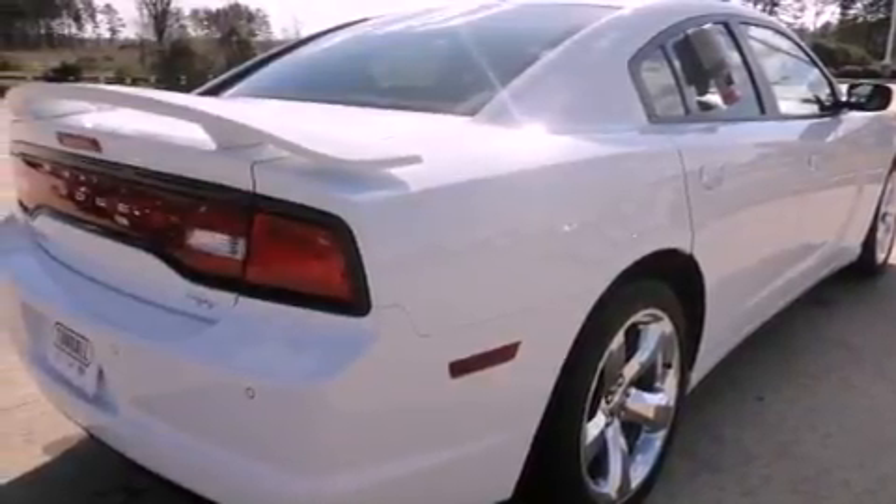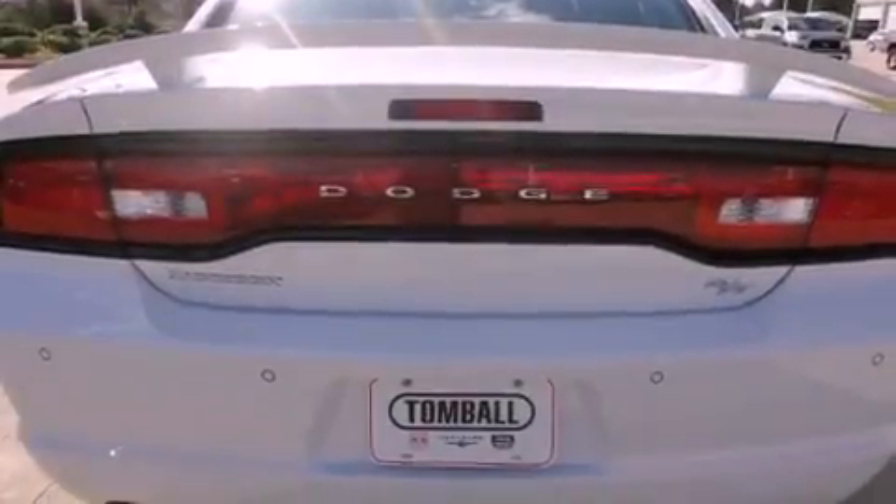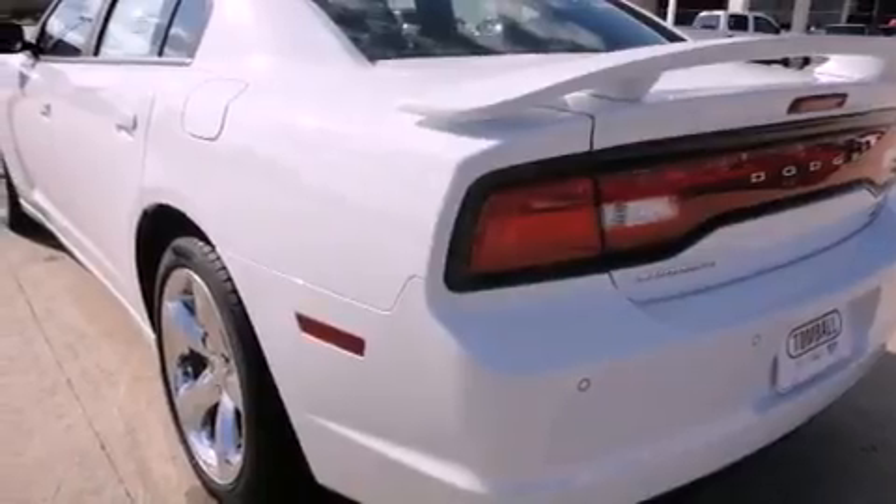A Sentry key theft deterrent system, fog lamps, solar-controlled glass, air conditioning with automatic climate control, and Keyless Go, which lets you turn on the engine by pressing a button with the keys in your pocket.